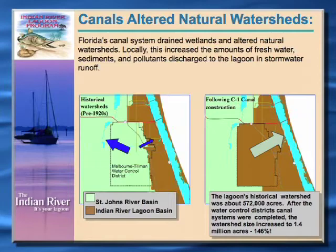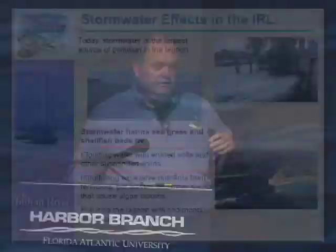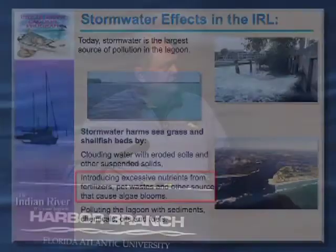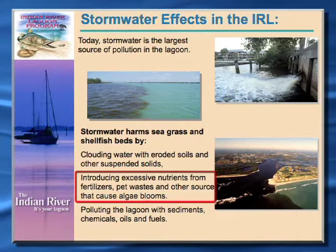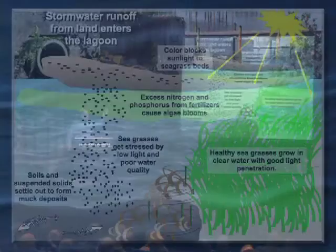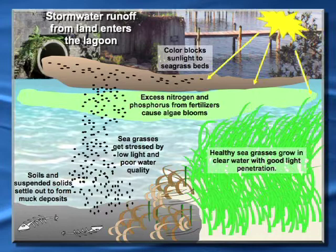Stormwater harms the seagrasses pretty significantly. It clouds the water so that the seagrasses don't have the light they need to grow — just like any other plant needs photosynthesis, seagrasses need that as well. Any time we get a large flush of stormwater into the lagoon, it blocks the light. It also introduces excess nutrients and fertilizers, pesticides, herbicides, and pet wastes, causing nutrient buildup that can cause algae blooms, which also block sunlight from reaching the seagrasses. This depiction shows the blockage of sunlight to the seagrasses, excess nitrogen and phosphorus from nutrients discharged with stormwater pollution, and the harm to the benthic environment — the seagrasses and the creatures that live along the bottom of the lagoon.